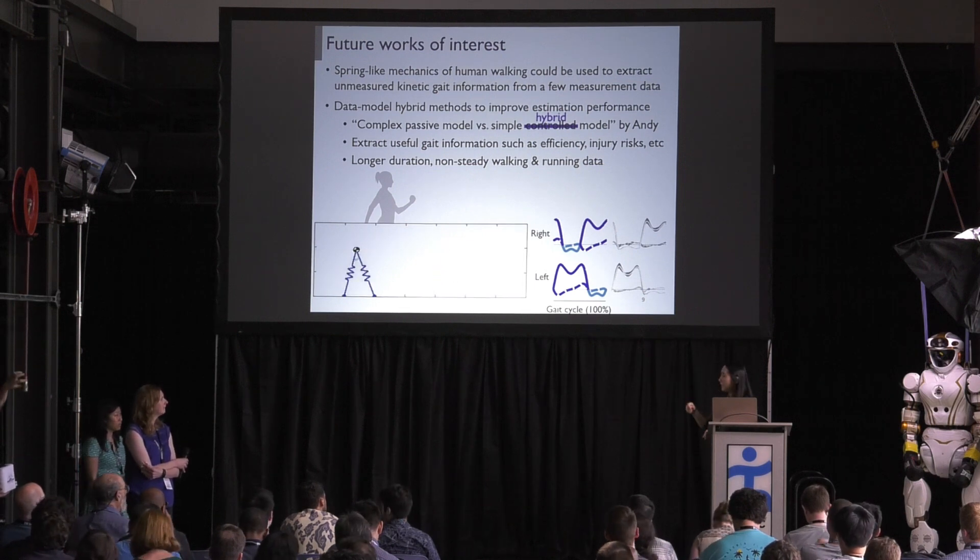Q: Can you explain the simple hybrid model — the combination of data and modeling? A: The model itself is a simplified model, so it cannot capture all the joint angles correctly. We are thinking that the general shape comes from the model, and minor tuning can be conducted using the data. That is what I mean by the data-model hybrid estimation method.